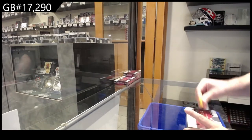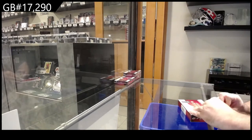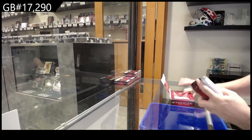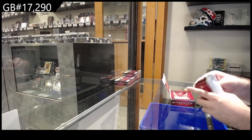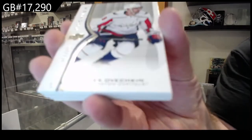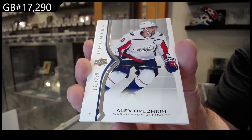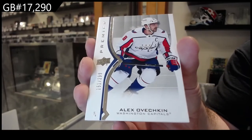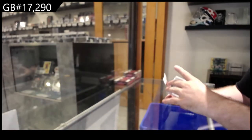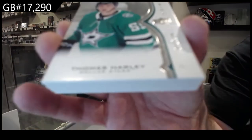We've got the two box special premiere break. For the Capitals, Alex Ovechkin 299. For the Dallas Stars, Thomas Harley 299.